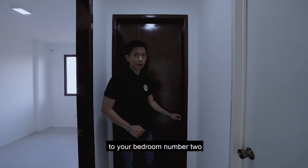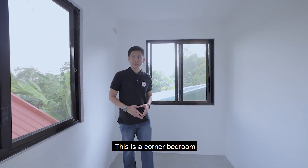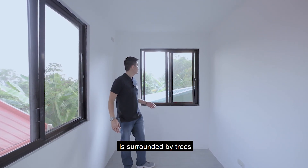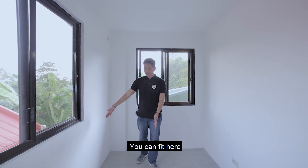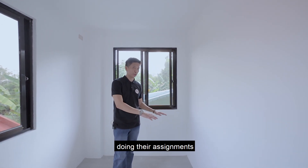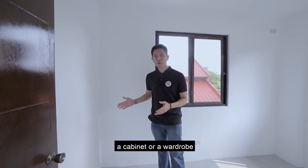This door leads to bedroom number two, a corner bedroom with two sliding windows providing cross ventilation. The neighborhood is surrounded by trees, so it's fresh and breezy. You can fit a single size bed, a desk for online schooling or work-from-home, and a cabinet or wardrobe on one side.